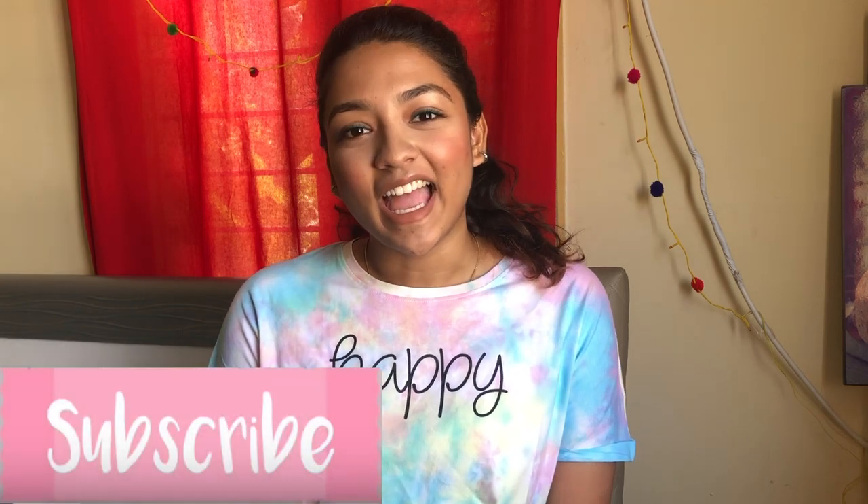Maybelline's Total Temptation mascara is my favorite mascara — you don't need false lashes if you have this. If you're looking for a mascara that is easily removable and makes your eyes look flawlessly beautiful without lashes, you should totally try this out. That's it for today's video! I hope you enjoyed it. These are my 2019 favorite products — I tried and trusted all of them, which is why I'm sharing them with you. Make sure to subscribe before you leave. Take care and I'll see you next time!